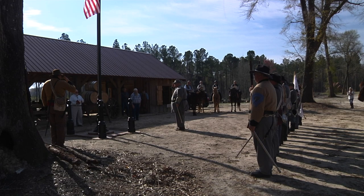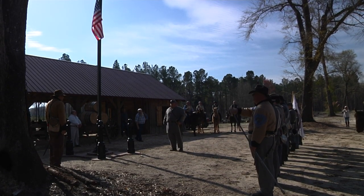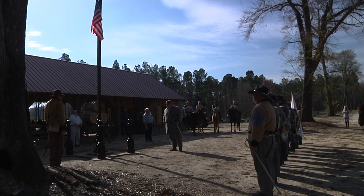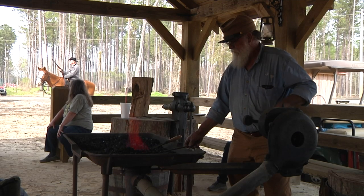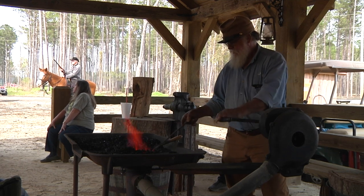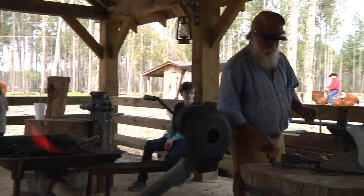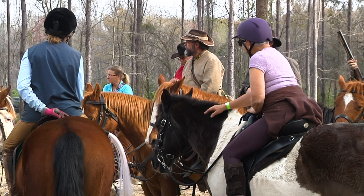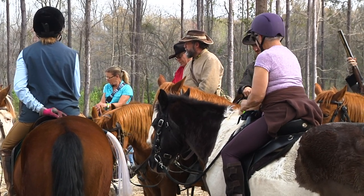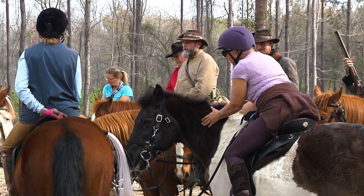Edward Floyd led the Pledge of Allegiance and sang the National Anthem as they raised the colors. Starting at the Working Blacksmith Shop, a two-hour tour was held for guests to learn, ask questions about, and experience this small slice of American history. Guests were escorted around the battlefield by the reenactors and learned about the history and events that took place on these hallowed grounds.